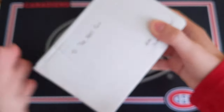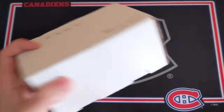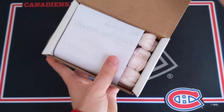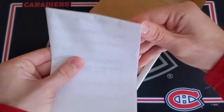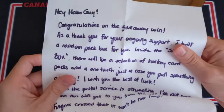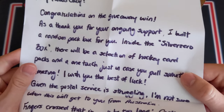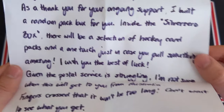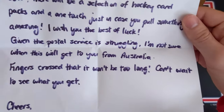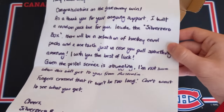Let's open this up. This is basically an assortment of packs. I'll remove the tape here and I'm super excited to see what's inside — kind of like an actual boombox but custom made by Silver Zero. We have a bit of packing peanuts and a note. Let me open this up first. It says: 'Hey Habs guy, congratulations on the giveaway win. As a thank you for your ongoing support, I built a random pack box for you. Inside the Silver Zero box, there will be a selection of hockey card packs, plus a one touch just in case you pull something amazing. I wish you the best of luck. Cheers, Silver Zero Breaks.'